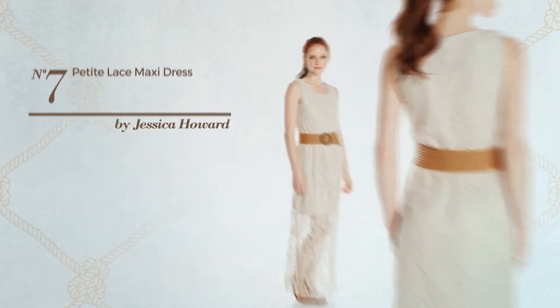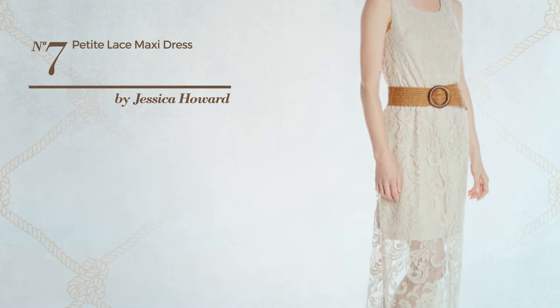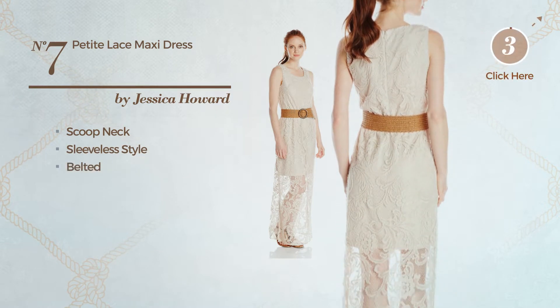Number 7. A maxi length 1-piece dress. This dress includes a scooped neck, sleeveless style, and belted waist. Available merely in this color.